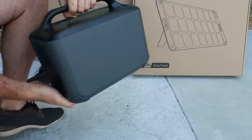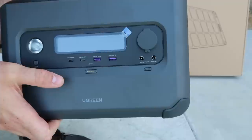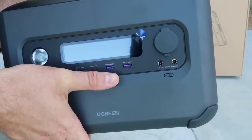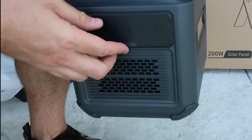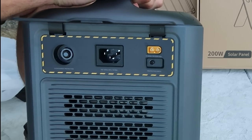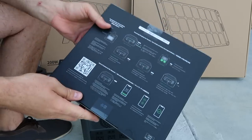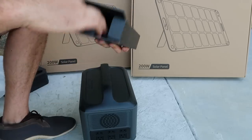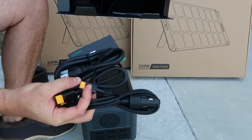First of all, it's pretty hefty and very powerful. Look how many plugs there are — six right here, nothing in the back. There's a display, flashlight on and off, USB-C, USB-A1, and USB-A2. There's one of those car plugs, and it's also rechargeable with overcharge protection — there's a fuse and other plugs right here.